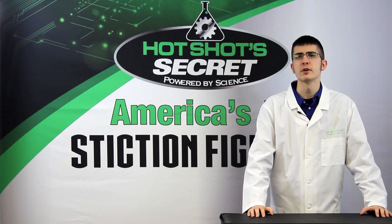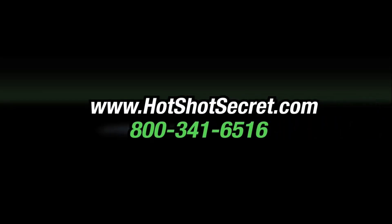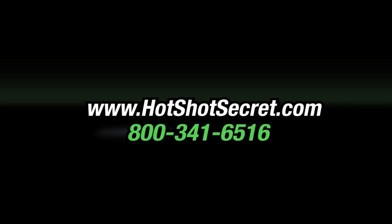If you have any questions, feel free to contact one of our diesel experts. Hot Shot Secret — Powered by Science.